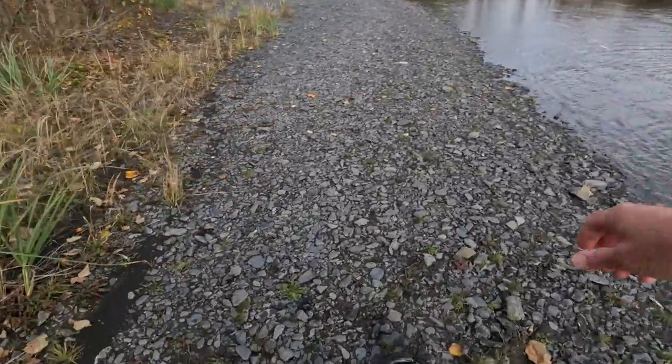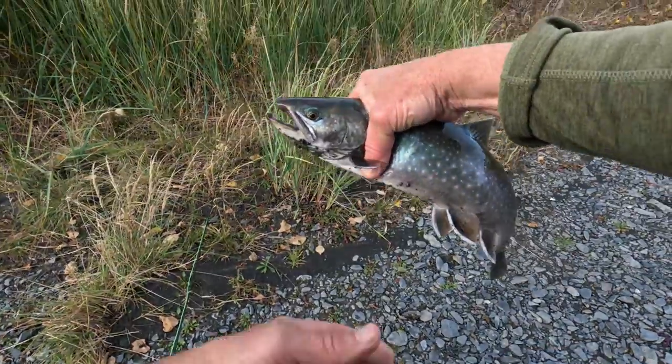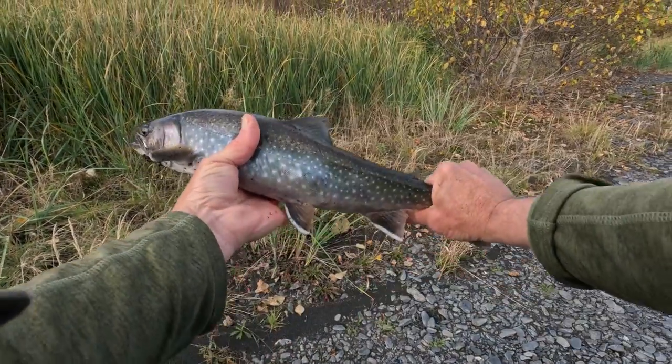That is a big one. I think that's my biggest one yet. That is a beautiful fish.